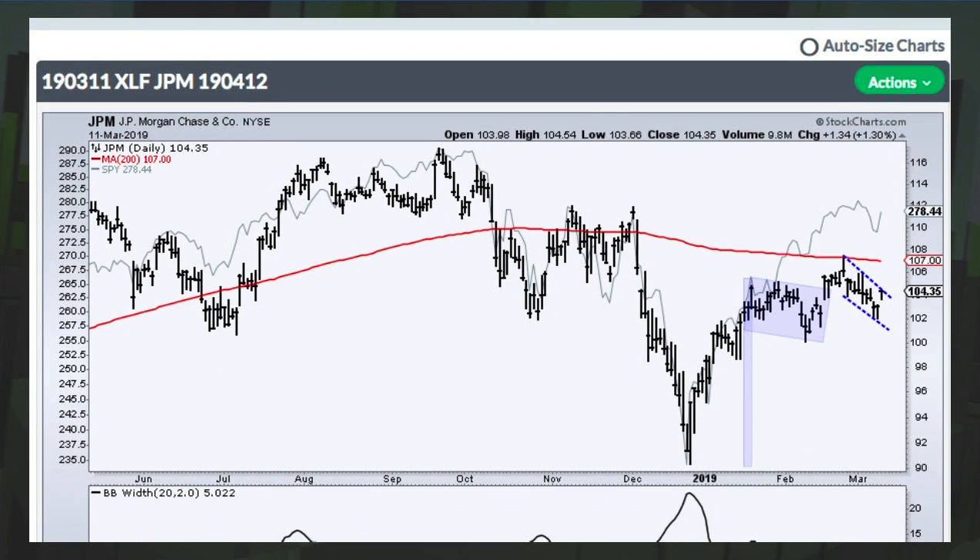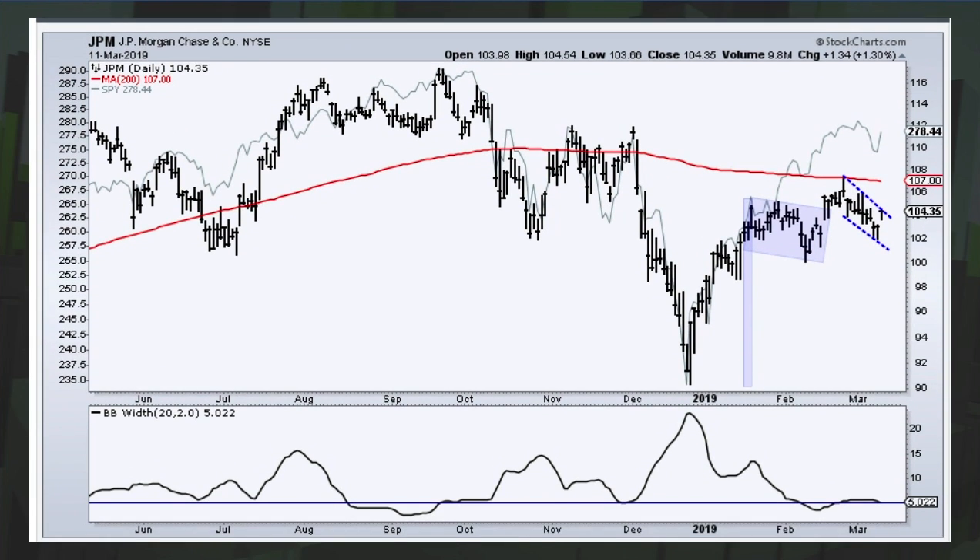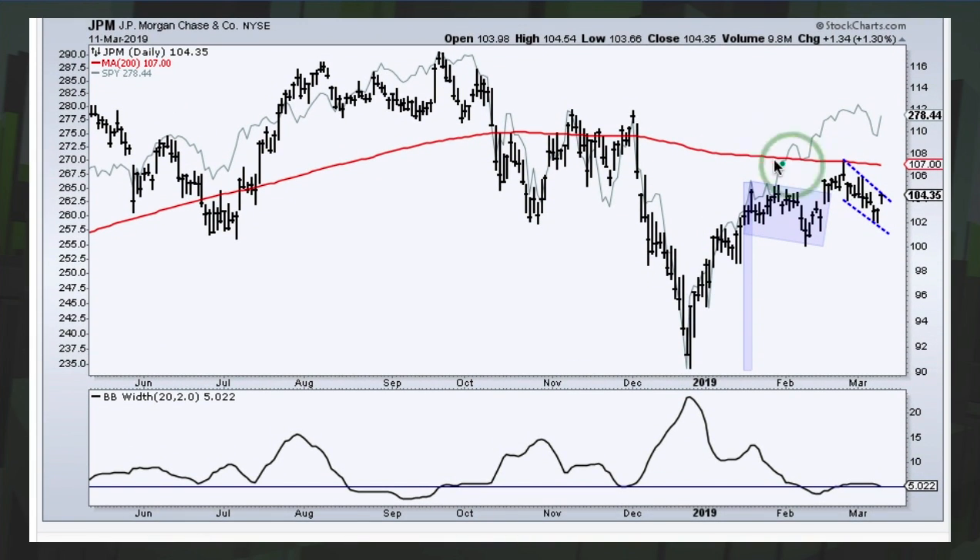JP Morgan is kind of mixed — still below the falling 200-day moving average even though banks led this big advance and got a breakout. While SPY moved higher, JP Morgan is largely flat. Maybe a little wedge forming with a potential breakout. Move below 102 and that's a big negative for JP Morgan. So there are clear support levels to watch: Bank of America at 28, JP Morgan at 102, and Goldman around 200.